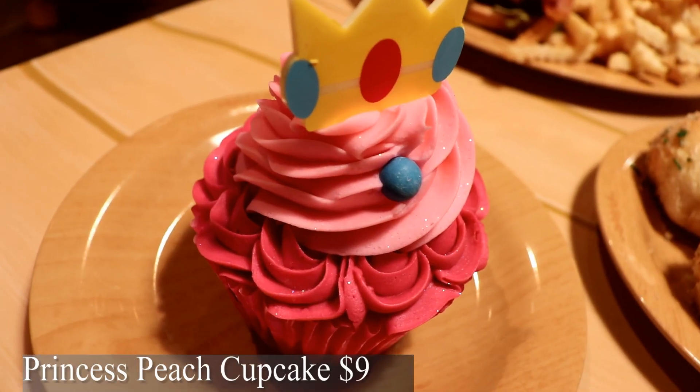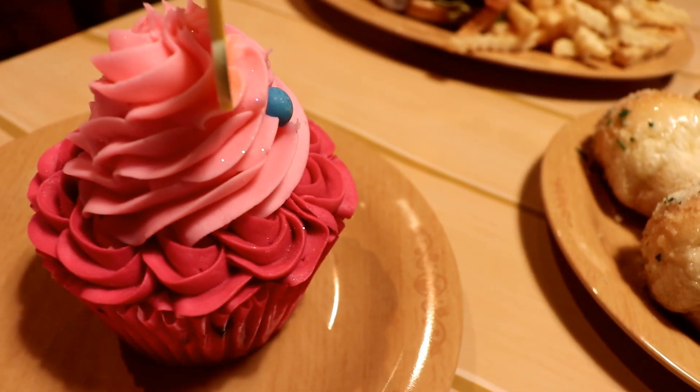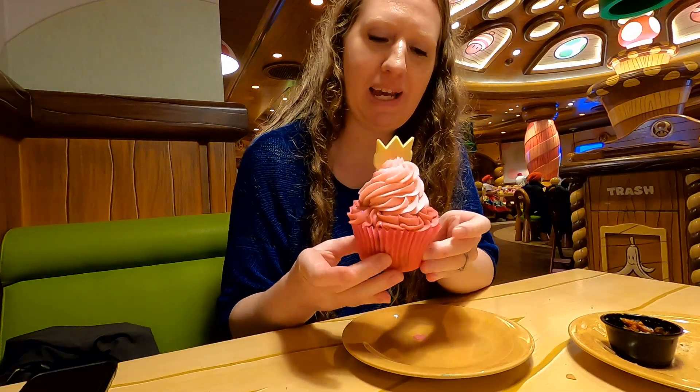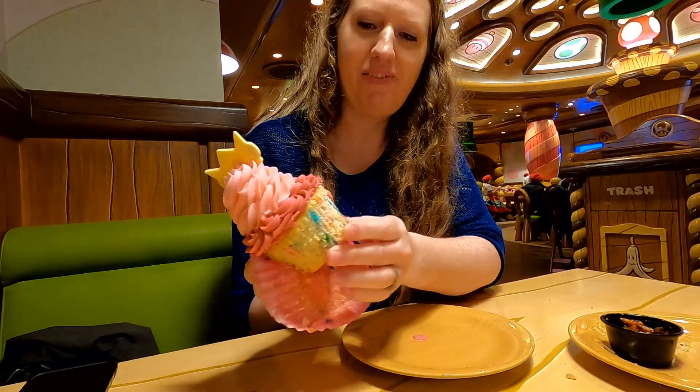Now for dessert. I tried the Princess Peach Cupcake. This is a raspberry-filled confetti cupcake with buttercream frosting. Time to try Princess Peach's Cupcake — it's actually really big. Look at that!